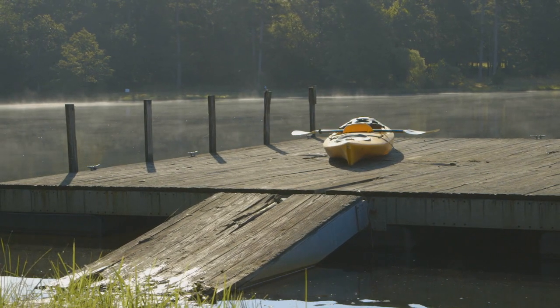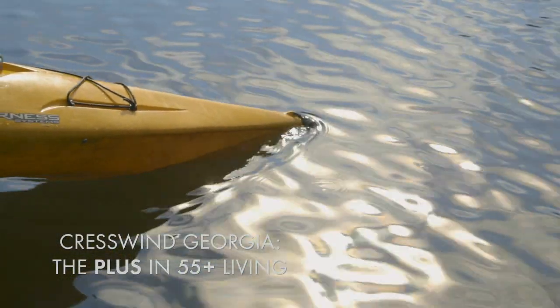This moment is brought to you by Cresswind Georgia at Twin Lakes by Coulter Homes.